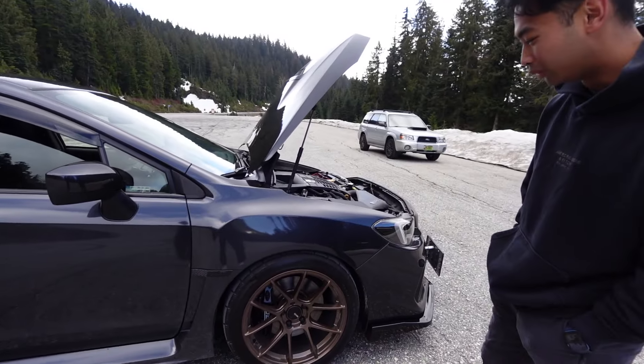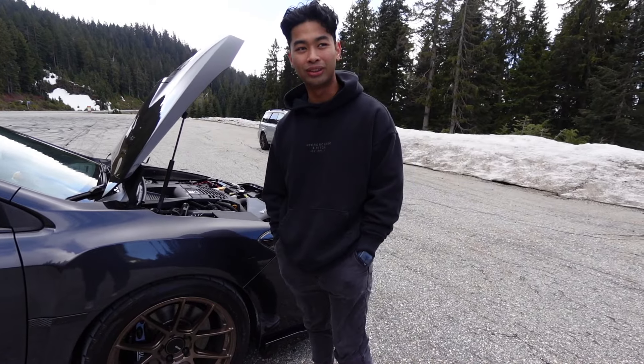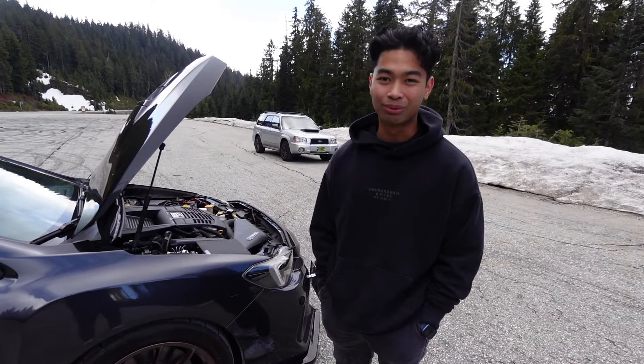For tires I'm running 255/40R18s — they're in the 500 treadwear range, a good summer tire all around. It is a daily, I don't track it, and I do road trips, so they last long enough. That's good — that's what you want.